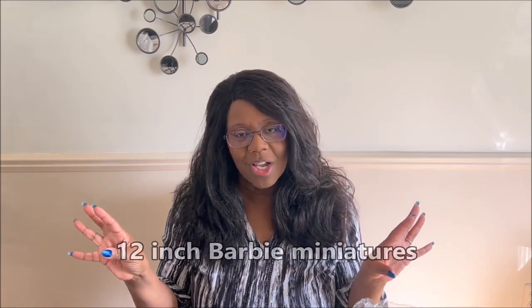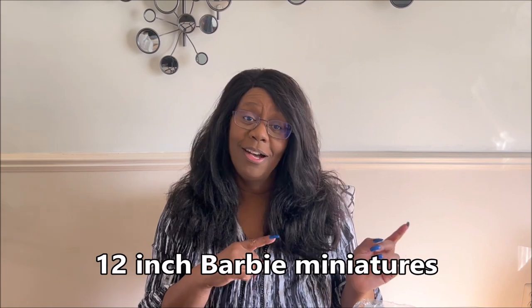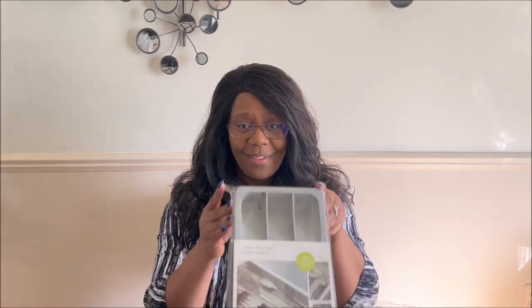I also did some doll house miniature things, and I'll let you guys know about this in another video, but I am going to be doing a doll house channel — like a 12-inch doll house channel. I have those miniatures over there and I'm going to be doing those last, just in case you don't want to see that. So let's just jump in.